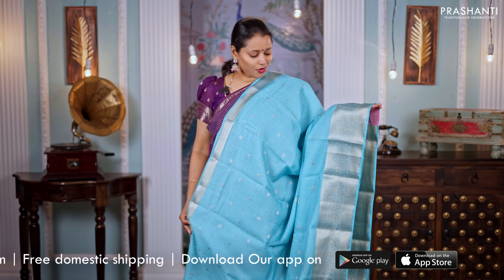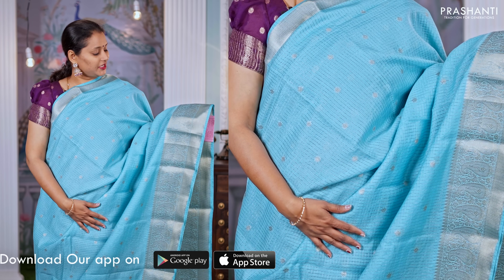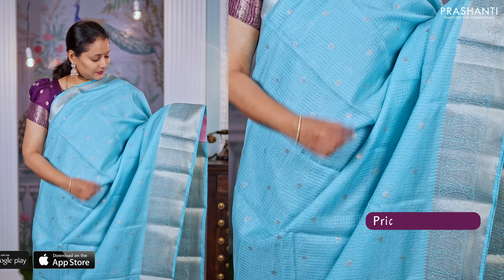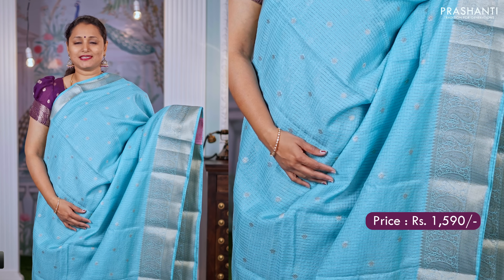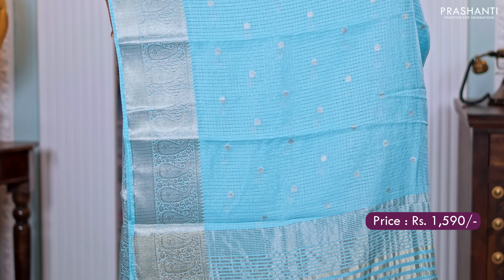Sky blue — another gorgeous colour, the same as the one I am wearing today but in a different shade. This has got paisley zari woven pattern on both sides with small zari checked pattern along with buttas running throughout the saree. A simple pallu and a matching butta style blouse, priced at $1,590. All these sarees come with same colour matching blouses, either with sequin work or with buttas.